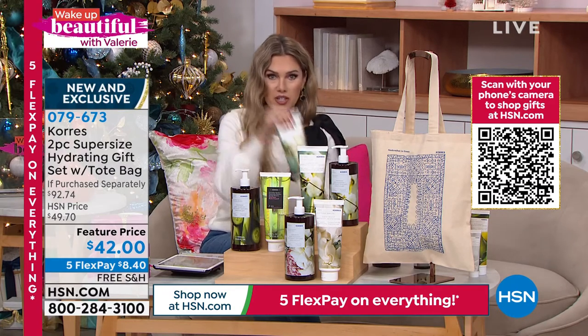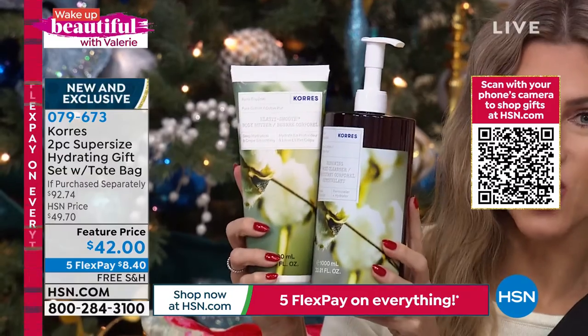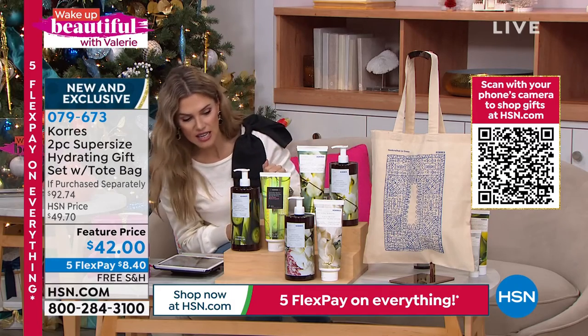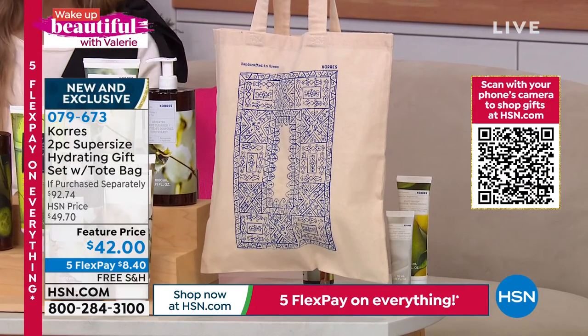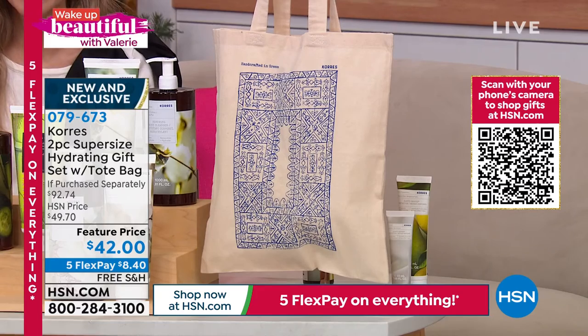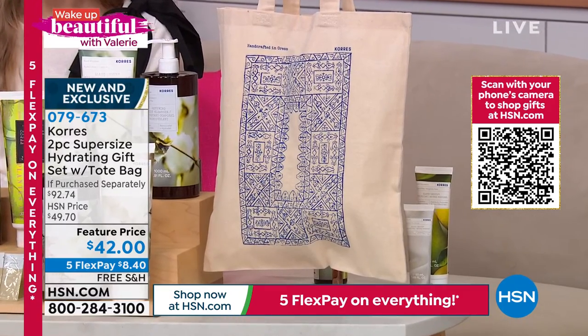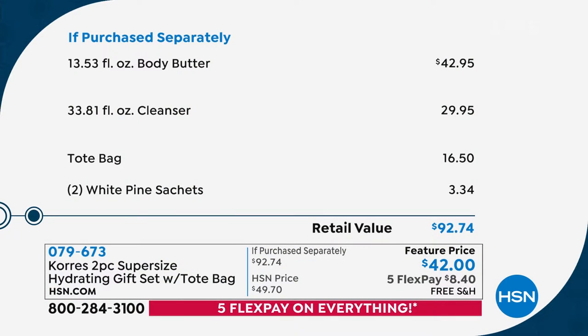In fact, you buy the body butter and we are going to give you the coordinating one-liter shower gel. You're also going to get a great tote bag inspired by the Greek tiles in Athens, Greece, and little sachet packets of Menno Reverse — just little Try Me packets. So $42.95 is what you'd spend if you purchased the super-size body butter separately. For 95 cents less, you're getting the cleanser, the tote bag, and the little Menno Reverse Try Me's — it's nearly a $100 value with free shipping and handling at $8.40.